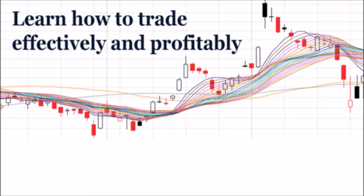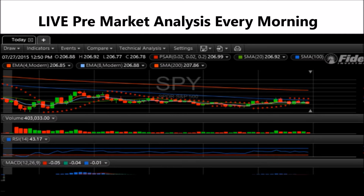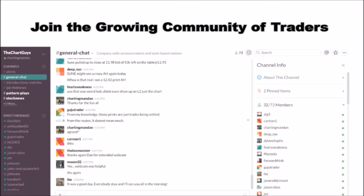Hey, I'm Chartman Dan. If you like this video, I encourage you to check out our website thechartguys.com — home of technical analysis learning and education, where we broadcast live market coverage every morning, provide live chart consultation, and point out key levels on your favorite plays in our community chat room. Why not check out our free trial?